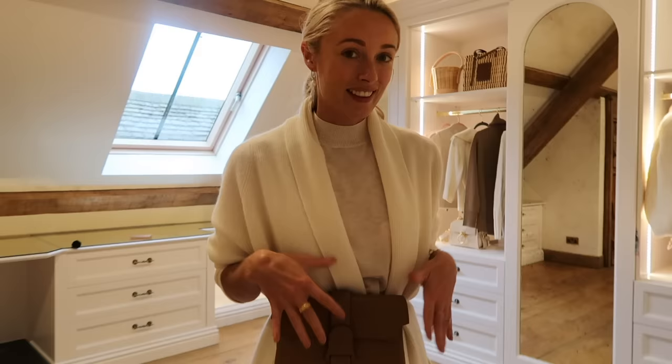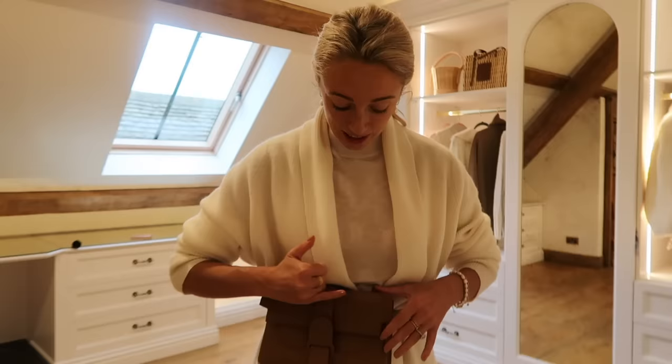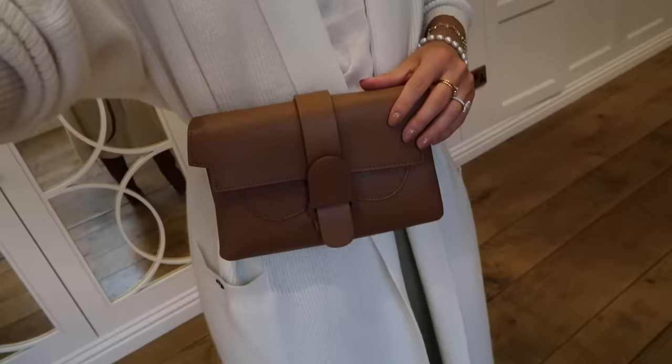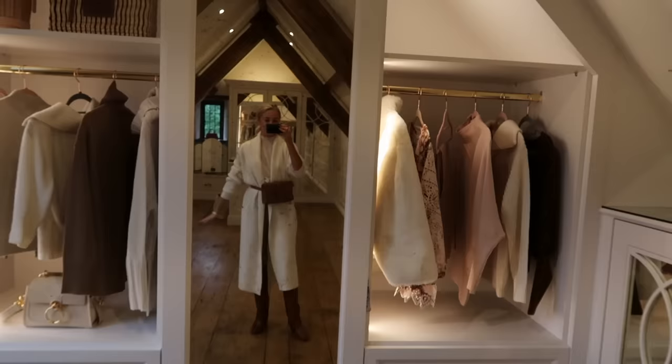Wearing a belt bag is such a huge trend this season — something that lets you accessorize your knitwear in a really practical way while also giving you a little bit more of a silhouette. This is made with the most beautiful high-quality textured leather, so it's really hard-wearing and not going to get scratched easily. I went for this lovely neutral brown shade, which obviously goes with all of my autumn-winter color palette.